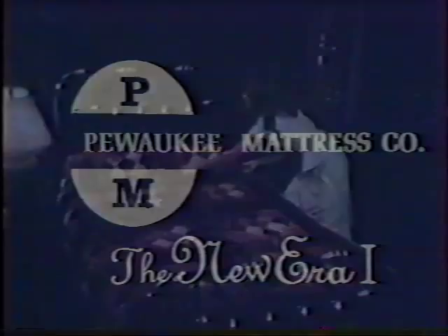Now, at Pewaukee Mattress, a unique concept in water foam sleep systems — the new Aero One. It has the look and convenience of a standard bed with the restful flotation of a water bed at only one-third the weight. New Aero One has firm but comfortable foam sides.